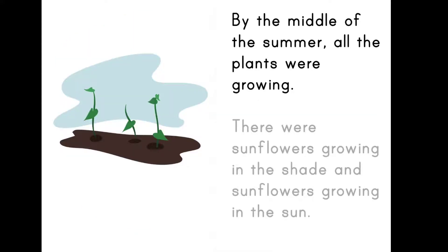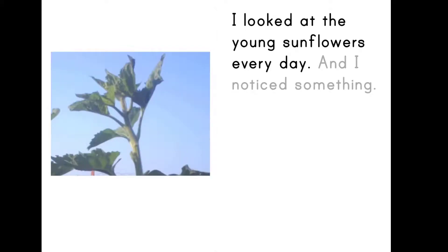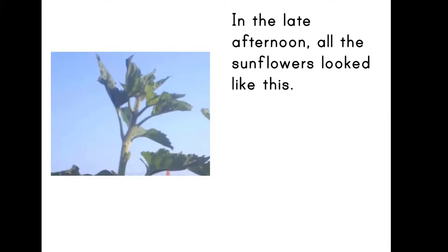By the middle of the summer, all the plants were growing. There were sunflowers growing in the shade and sunflowers growing in the sun. I looked at the young sunflowers every day and I noticed something. In the early morning, all the sunflowers looked like this. In the late afternoon, all the sunflowers looked like this.